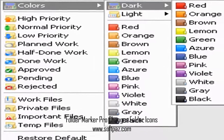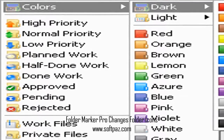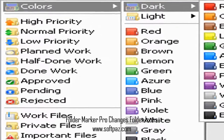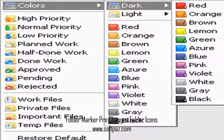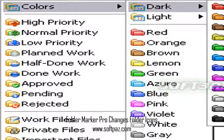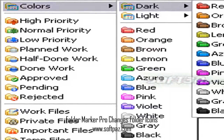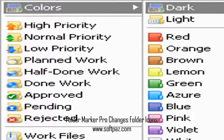Just right-click a folder, mark folder, and choose the icon or color for the folder — there are many. Simple. Done. You can read this review, add your own review, or download Folder Marker Pro Changes Folder Icons from SoftPaz in the link in the description. Have a good day.